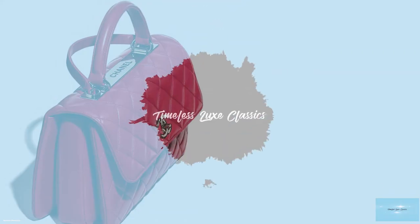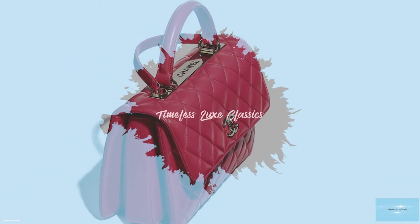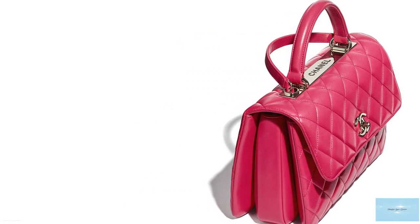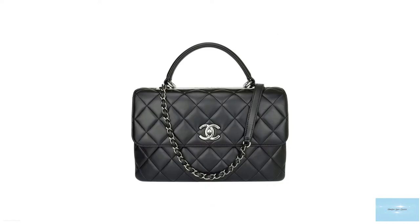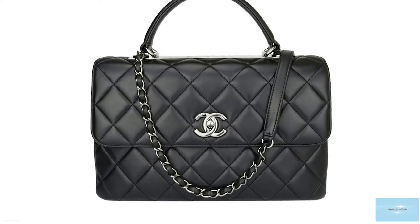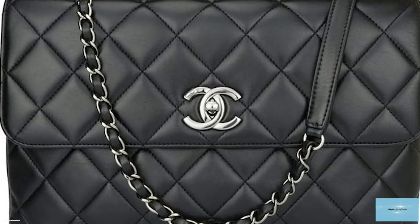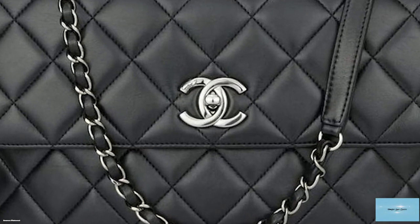Launched in Chanel's Spring 2014 collection, the Chanel Trendy CC handbag is another one of Chanel's most desired bags. When initially released, the Trendy was thought of as a woman's working alternative to the classic flap, functional yet stylish, and the bag was an instant hit.